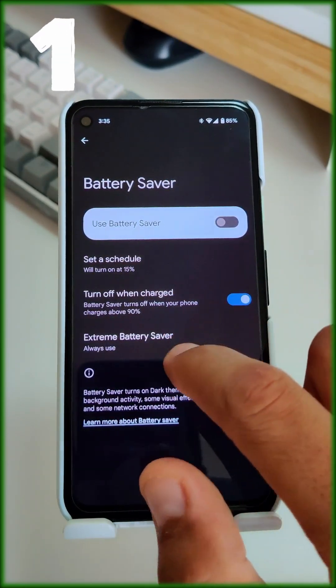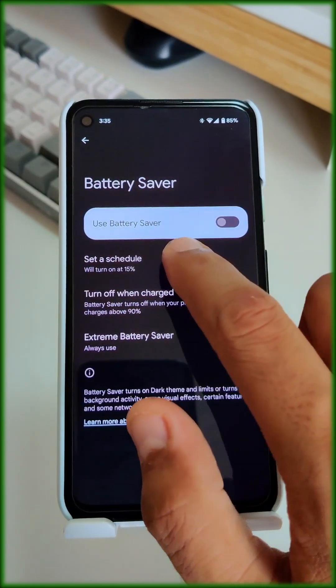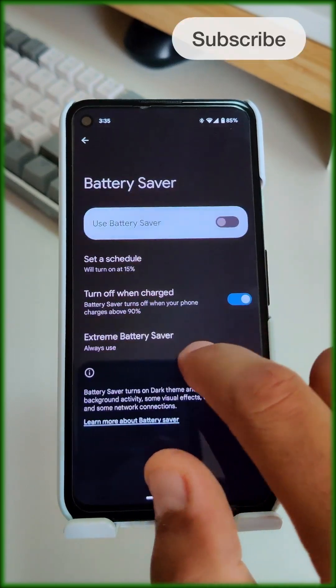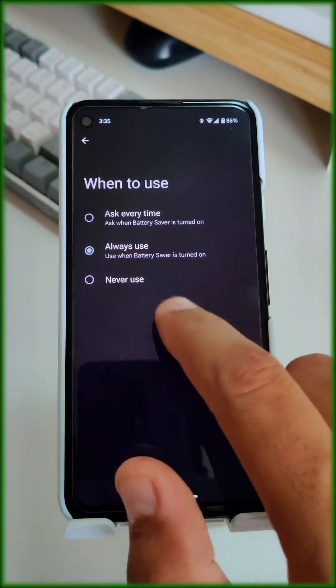When your battery is running low, you have the option to select the Extreme Saver feature. You can even schedule the Battery Saver mode to activate at 15% or 20% battery level. The Extreme Saver option also allows you to choose when you want it to be activated, such as always being on with your battery saver.